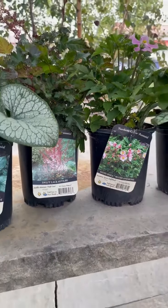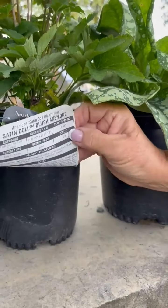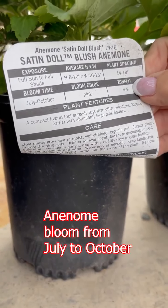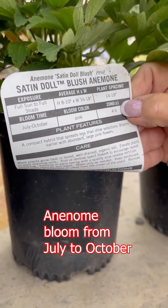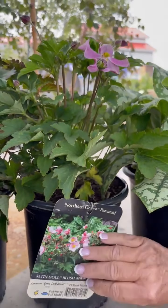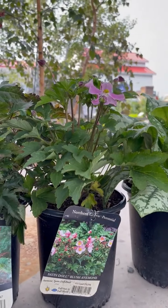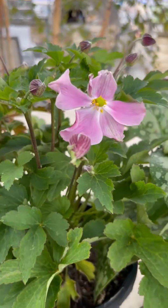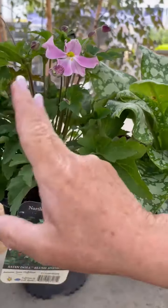We have another nice anemone — I should say anemone, not astilbe. This is called Satin Dahl, 8 to 10 inches in height, 16 to 18 inches in width, and 14 to 18 inches in spacing. Beautiful July through October. This one has a nice pink flower and it's a zone 4, so that works really nicely with some of the other textures you have here.